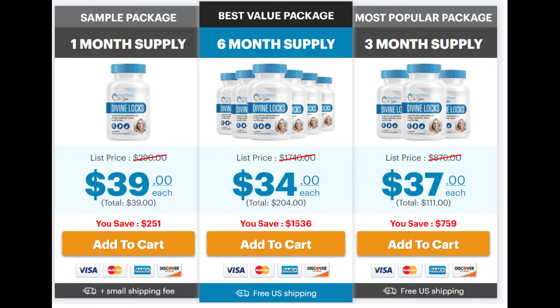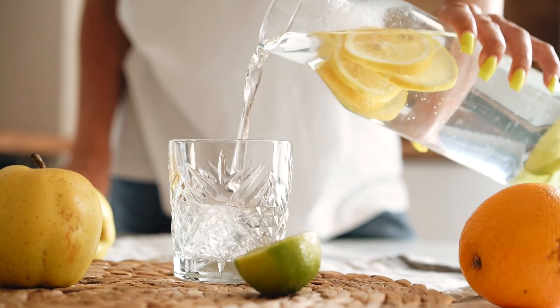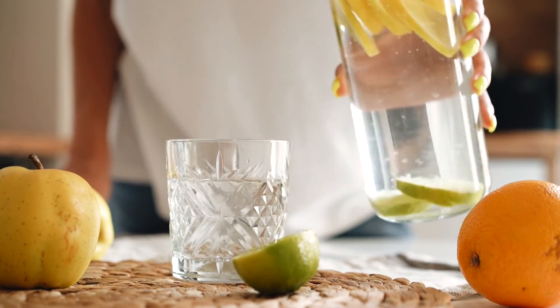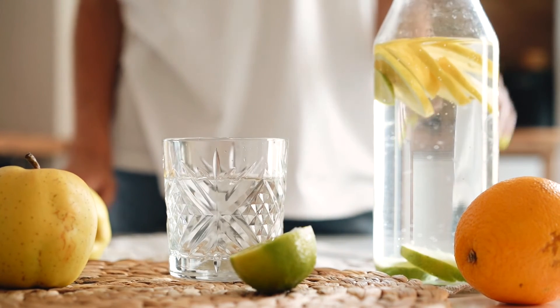For Divine Locks to work, you need to take the treatment seriously. You need to take it every single day — take two capsules a day, ideally with meals. You can either take them at the same time or spread them out throughout the day. You must stay hydrated by drinking plenty of water while taking the doses.